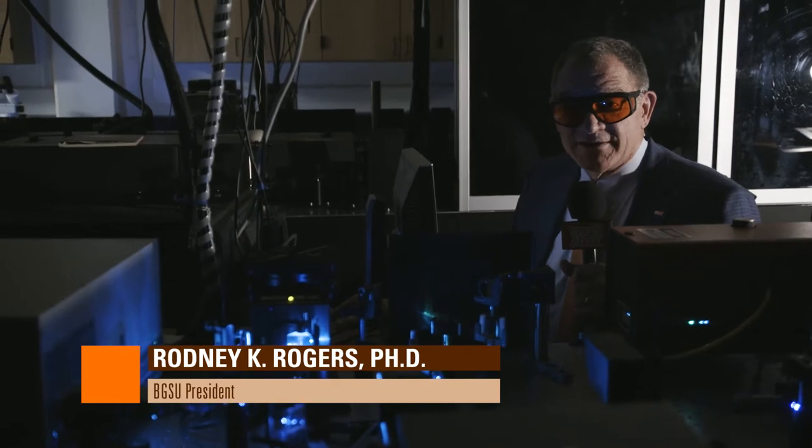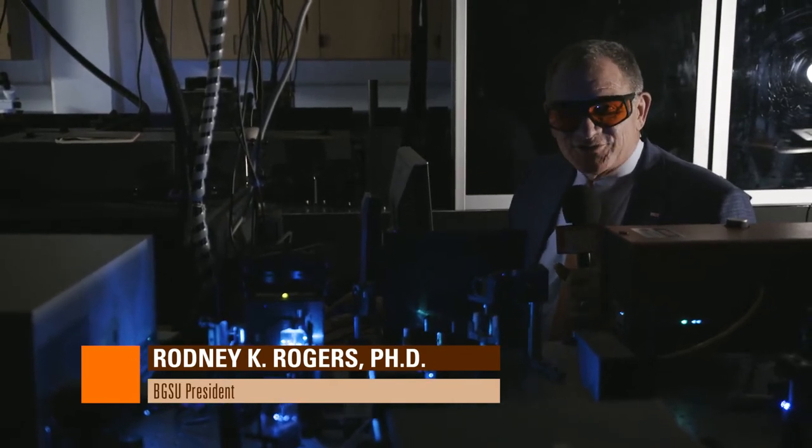Last month, glassblowing. This month, lasers. Welcome to The Rogers Report.